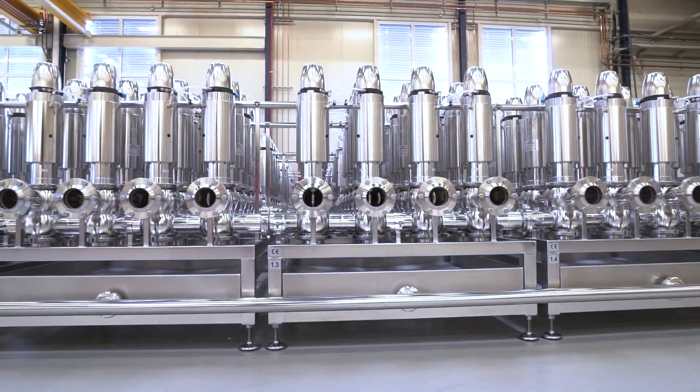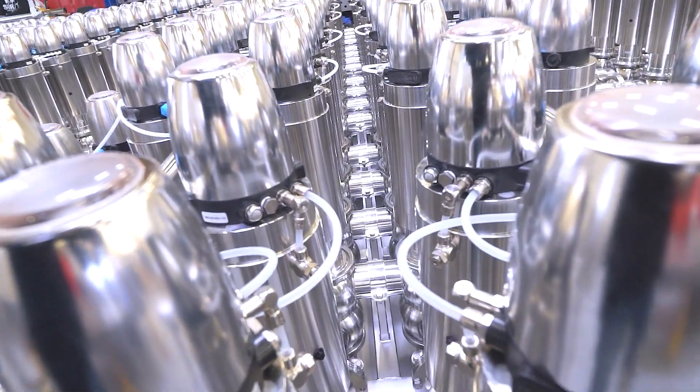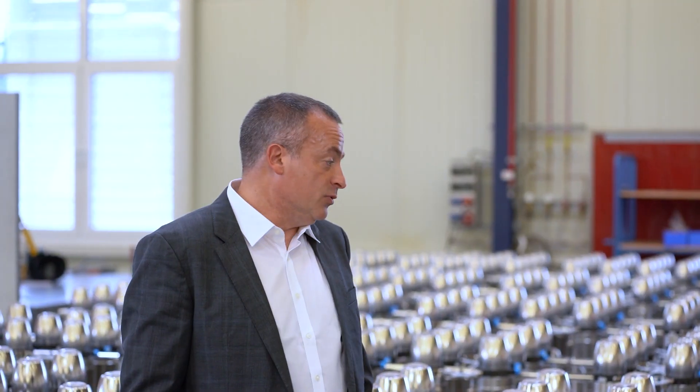Kieseman have extensive experience in these kinds of manifolds, not just from initial design but through to final commissioning as well. So if you need one, if you need some support on this, give Kieseman a shout — give us a call and we'll work with you.